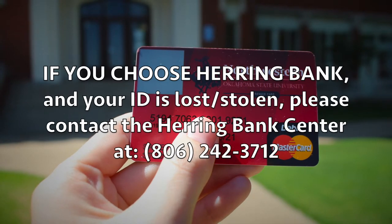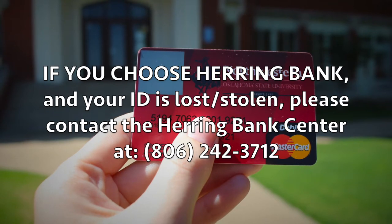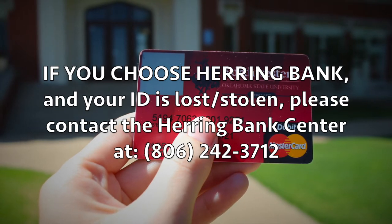Should you choose to use your Ranger ID as a debit card through Herring Bank, but it's lost or stolen, you can contact the Herring Bank Center at (806) 242-3712 to cancel your current card and start the process for receiving a replacement card.